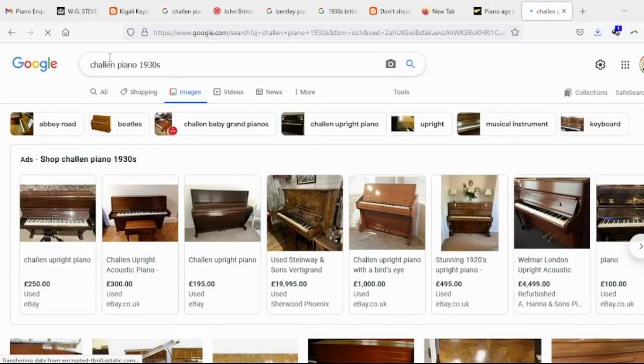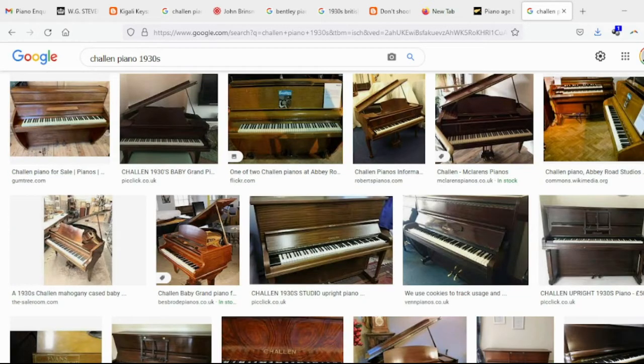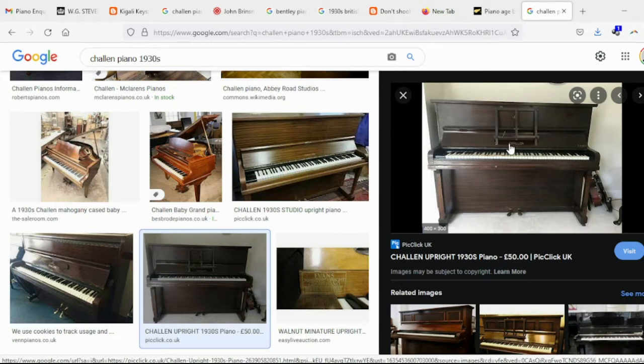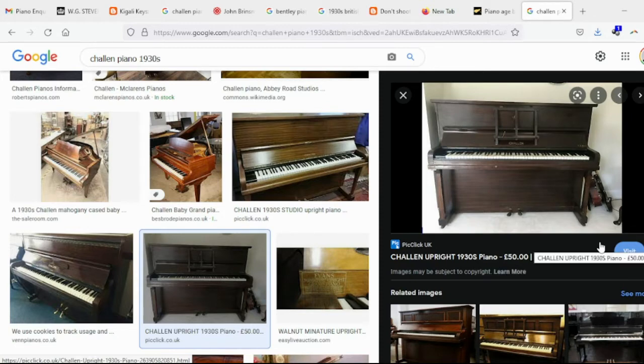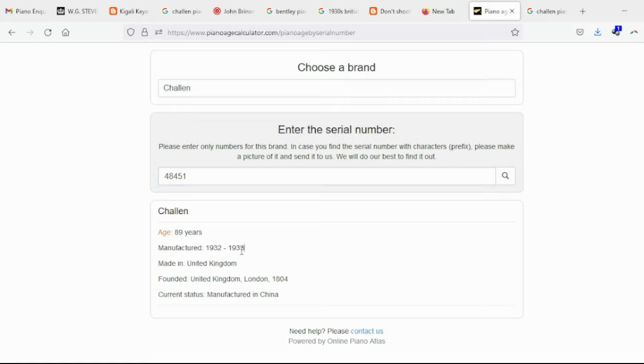The one that definitely came in closest for me was called a Challen piano. I'd never seen or heard of a Challen before, but they're an English make — I think they possibly still are. This really does look so similar to our piano, from the pedals at the bottom to the shape of the legs, right down to where the maker's mark is — just about where Thomas Dorkin would have wiped it off and placed his own stamp. I can also see it's an 85-key piano in the 1930s. When I put that into the Piano Age Calculator, it comes back with 1932 to 1933, and that feels about right. So I feel this is probably a Challen.